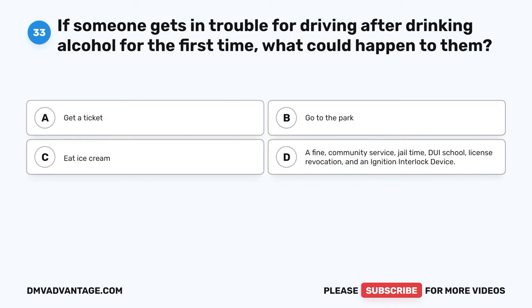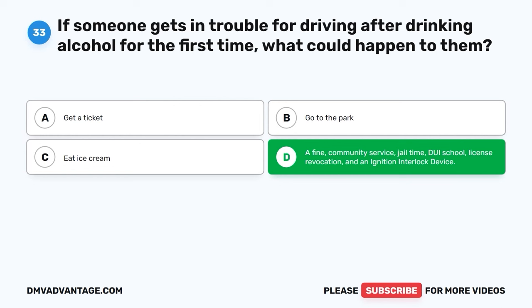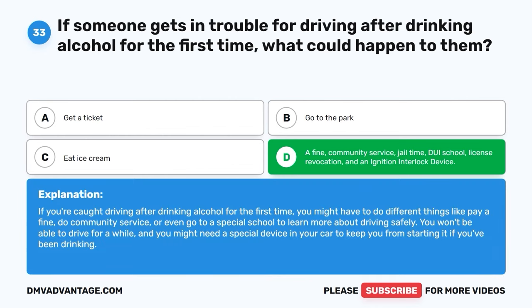Question thirty-three. If someone gets in trouble for driving after drinking alcohol for the first time, what could happen to them? A. Get a ticket. B. Go to the park. C. Eat ice cream. D. A fine, community service, jail time, DUI school, license revocation, and an ignition interlock device. The correct answer is D. If you're caught driving after drinking alcohol for the first time, you might have to pay a fine, do community service, or even go to a special school to learn more about driving safely. You won't be able to drive for a while, and you might need a special device in your car to keep you from starting it if you've been drinking.